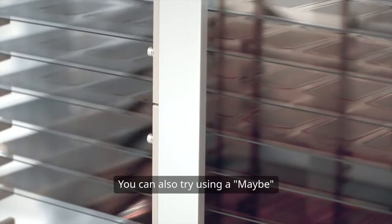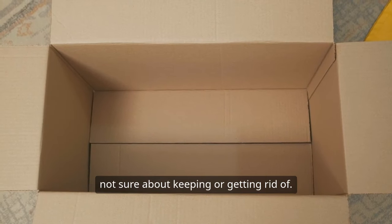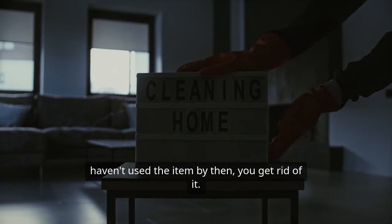You can also try using a maybe box when you're decluttering. This is a box where you put items that you're not sure about keeping or getting rid of. You can set a deadline, like six months, and if you haven't used the item by then, you get rid of it.